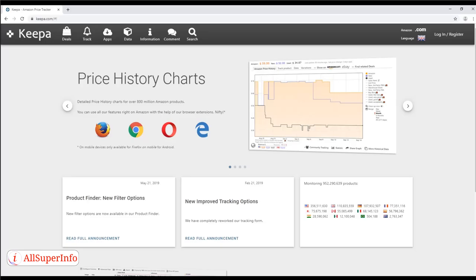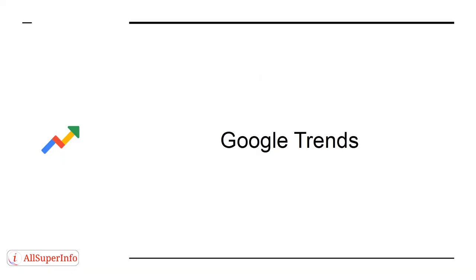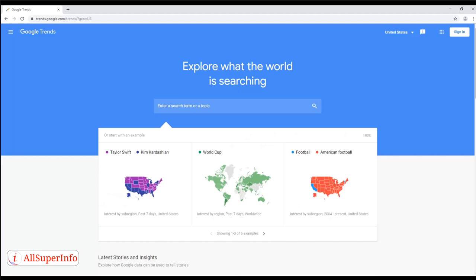Tool 3: Keepa — this tool works in a similar manner to Camel Camel Camel. The difference is that it lets you view product histories. Tool 4: Google Trends — a tool you can use to see what people are searching for at any time. That in turn means you can see what's hot and what's rising in popularity, which is useful for picking products.